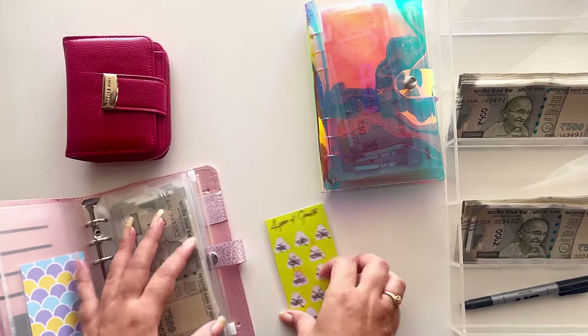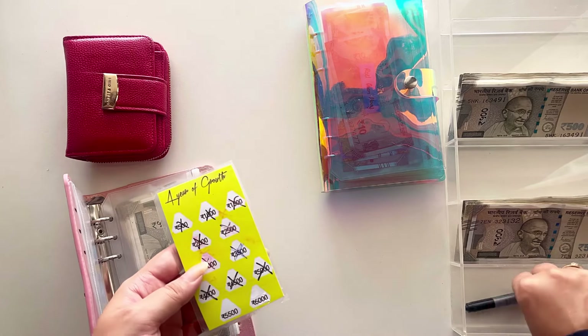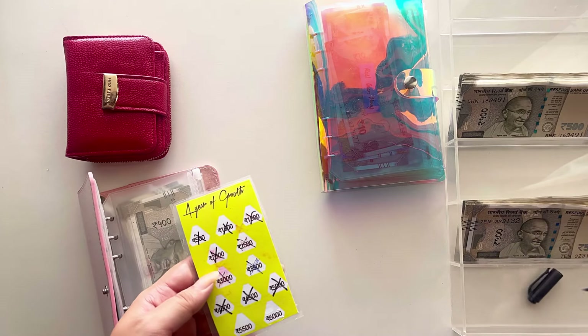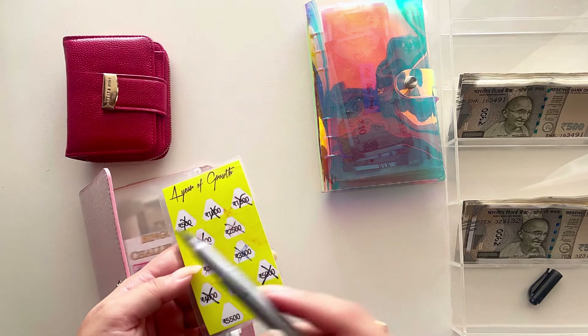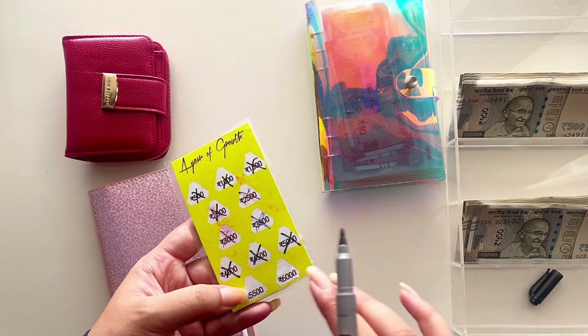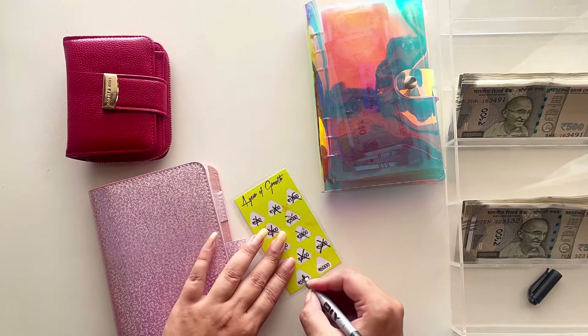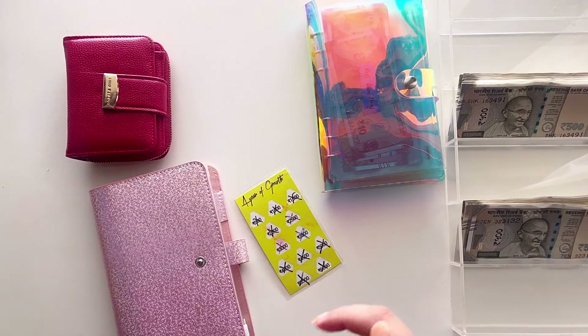This is the year of growth challenge, which by the way I love. I had done this last year as well and I might even do it every year. Every month you increase 500 rupees in the savings. What I'm doing is I have 5,500 and 6,000 so I'm going to be putting in both of them together. So I'm going to put a cross on both of these — and my this challenge is also completed.